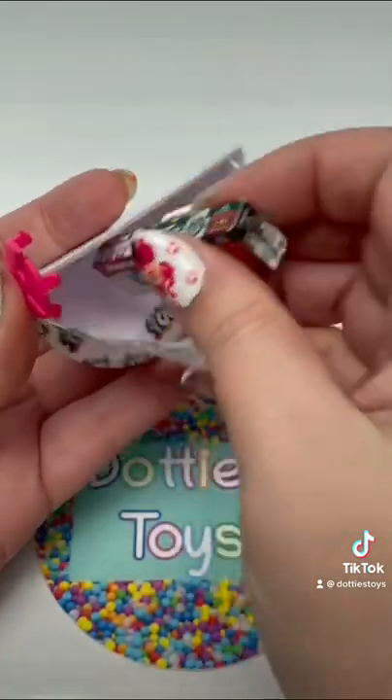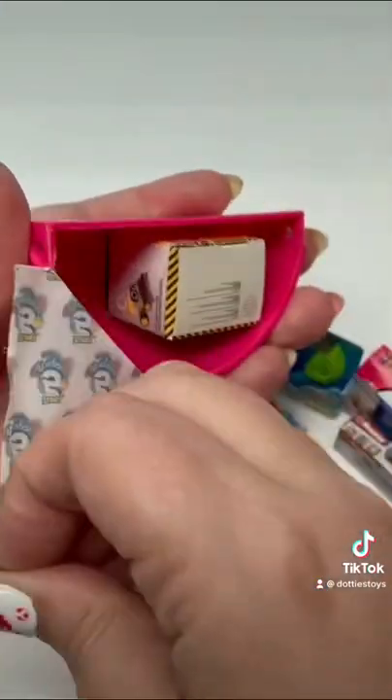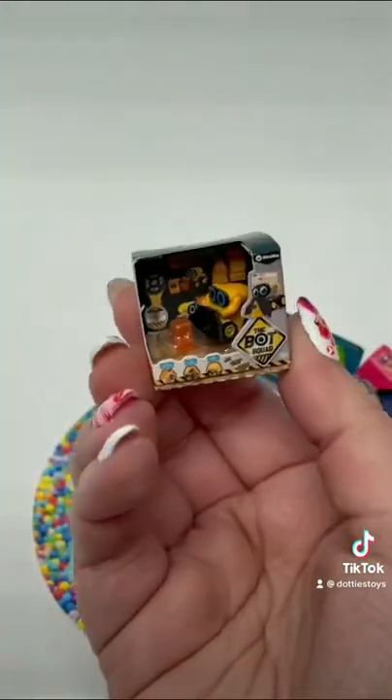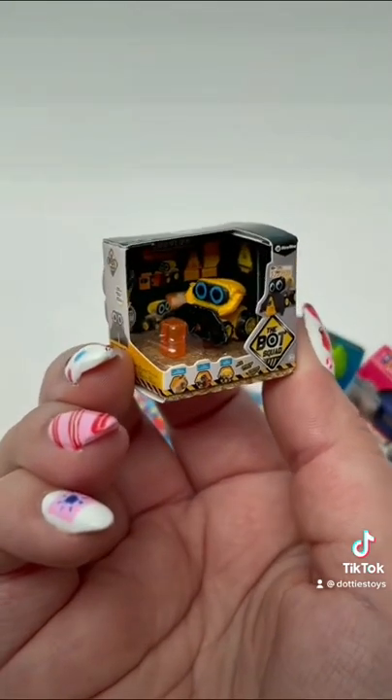And we also have another Series 2 piece. We got the Razor Scooter. Number four, we have... what's this? The Bot Squad! Look how cute that little guy is!